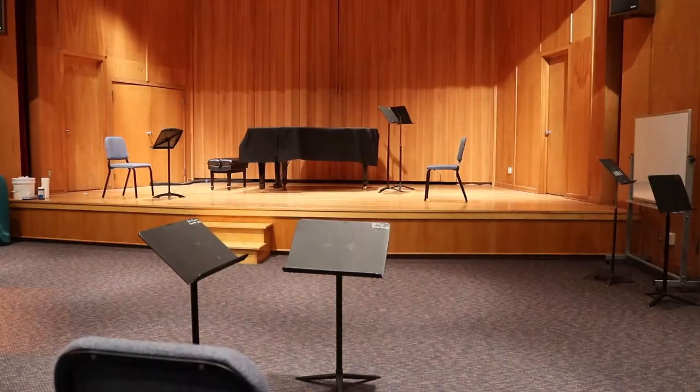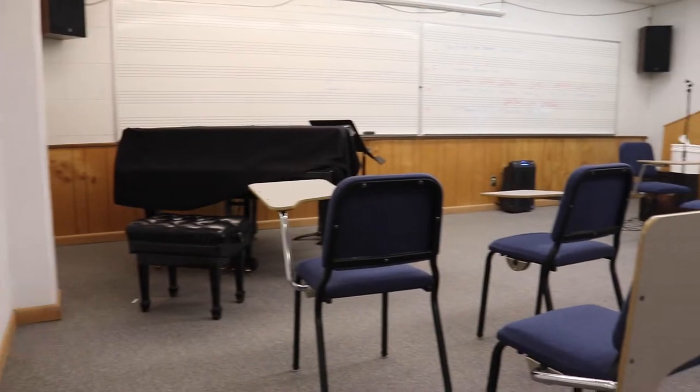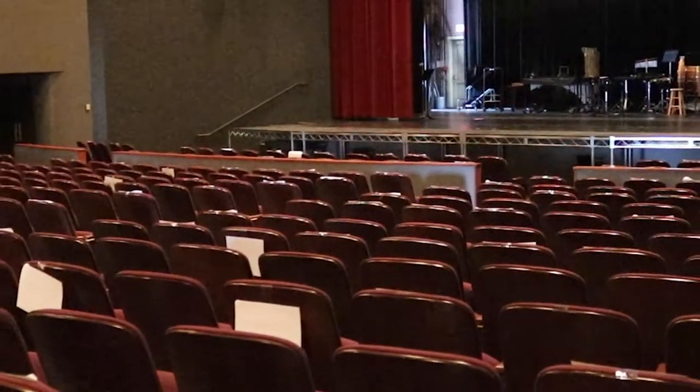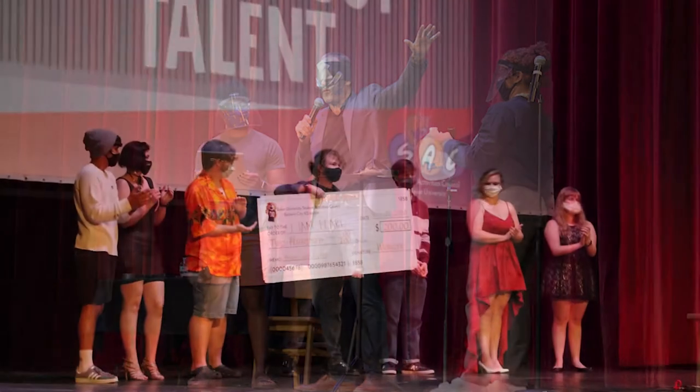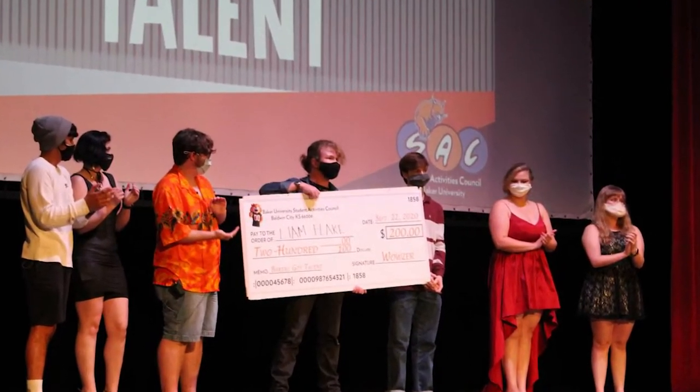The last buildings on Baker's campus are Owens Musical Arts Center and Rice Auditorium. Owens is home to our choir, band, and orchestra programs, and Rice is home to our theater program. Rice holds 500 students and is often used for last lectures, comedians, and almost anything you can think of to keep students entertained.